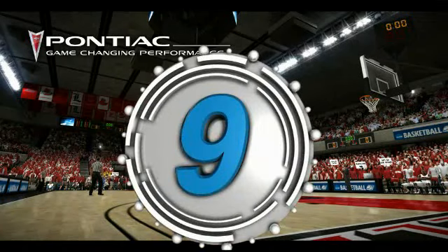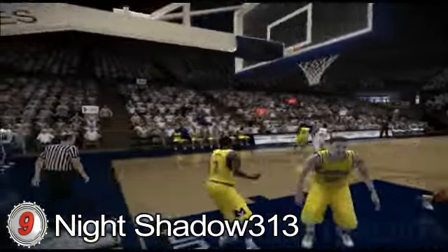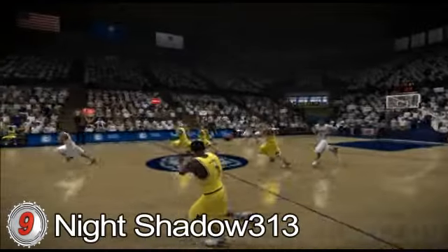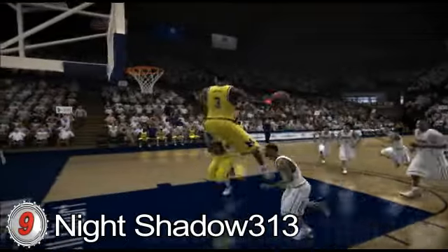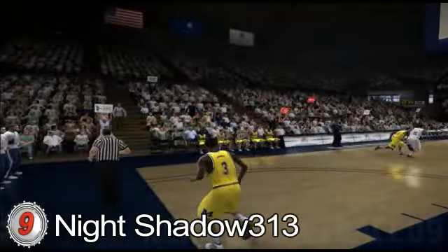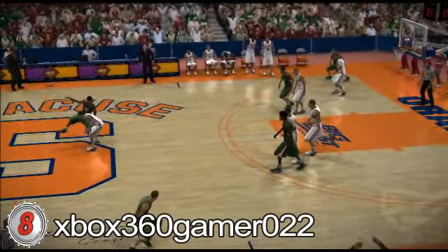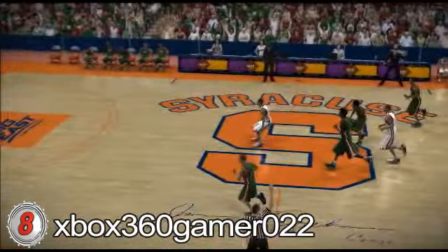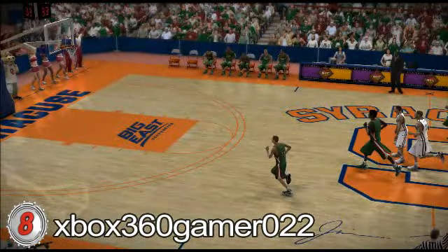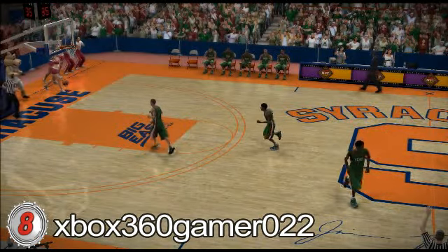Number 9. Number 8. Xbox 360 Gamer 022, OU versus Mississippi Valley State — the Delta Devils. You want to see range? Mid-court. Could it fall? All the way. Wait for the light. Oh! It's over! OU wins the game! Xbox 360 Gamer 22, you're number 8.